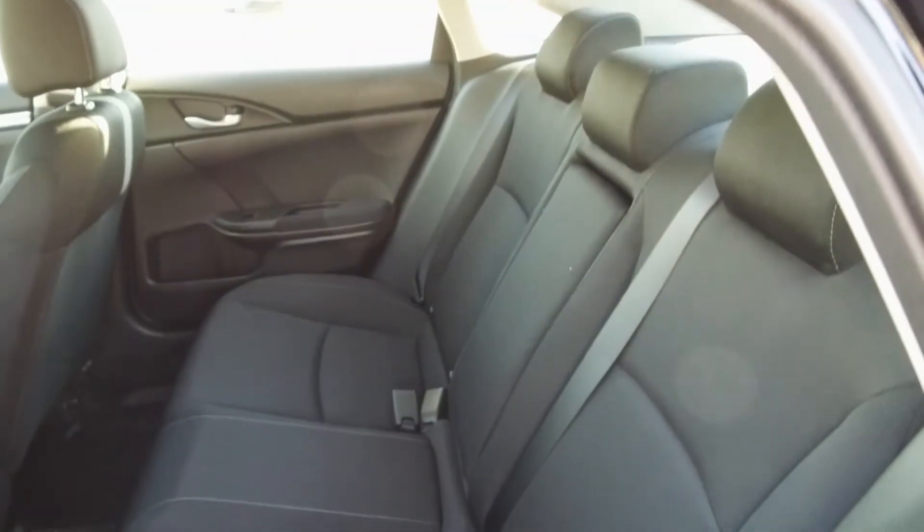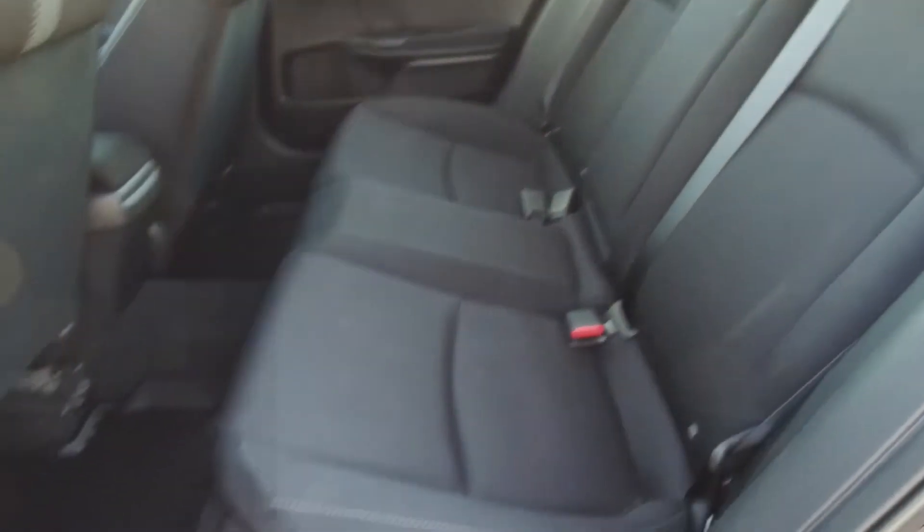Moving on back, we've got seating for three and these seats fold down for extra storage space. In the very back we've got a spacious and deep trunk.